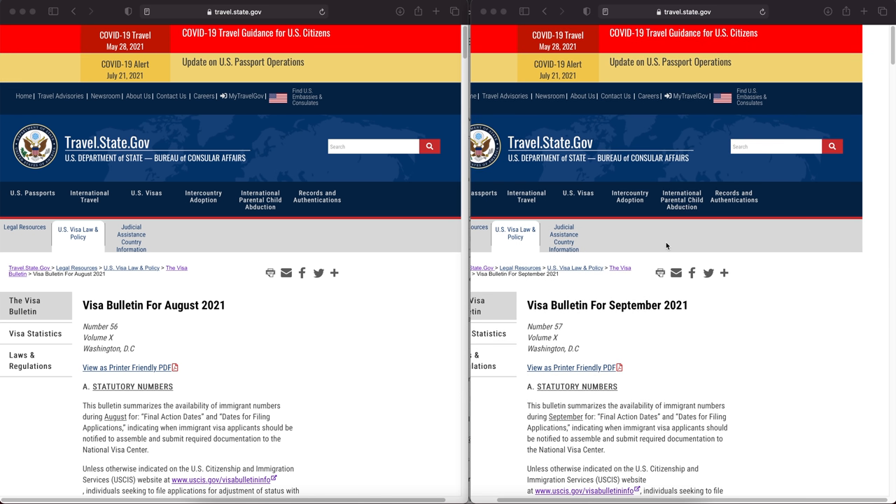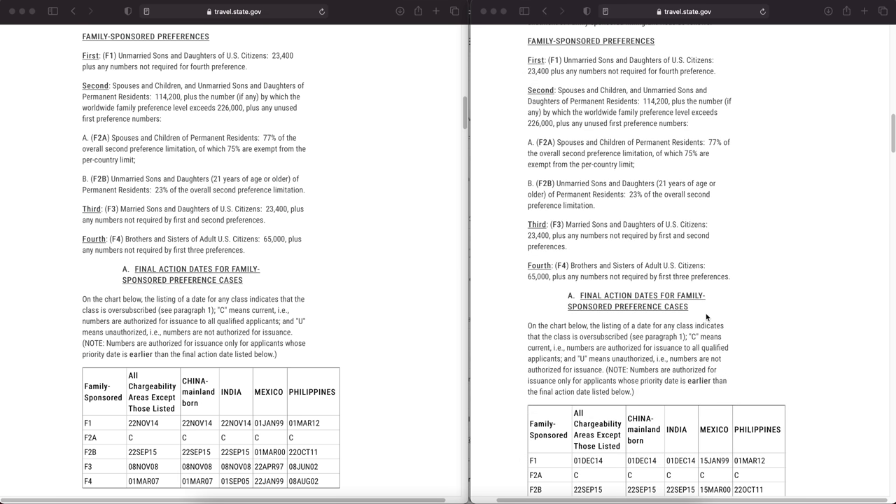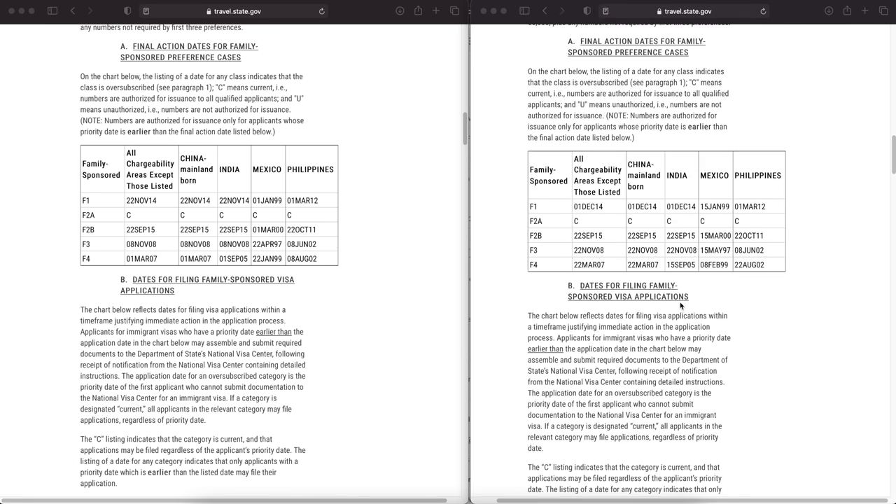Now let's look at a comparative analysis of the visa bulletin. As usual, we'll do a side-by-side comparison of August visa bulletin on the left-hand side against September 2021 visa bulletin on the right-hand side. We'll go through the family-sponsored visa category first. There are five categories: F1, F2A, F2B, F3, and F4. We'll first look at the final action dates chart for family-based category.